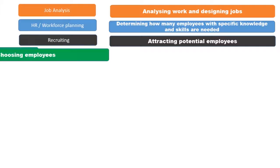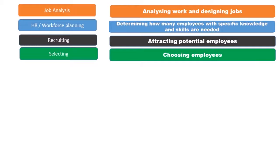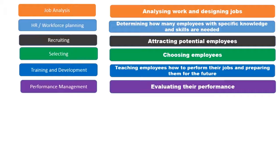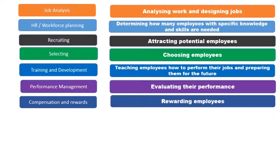Next comes selection, that is choosing employees, which is followed by training and development, in which we teach employees how to perform their jobs and prepare them for the future. Then performance management, in which we evaluate the performance of the employees. And obviously, compensation, that is rewarding the employees.